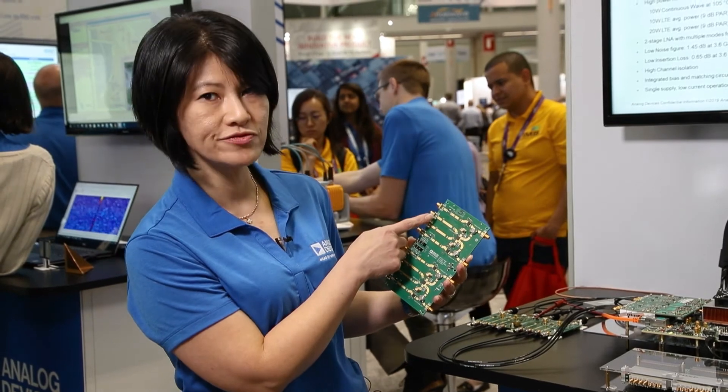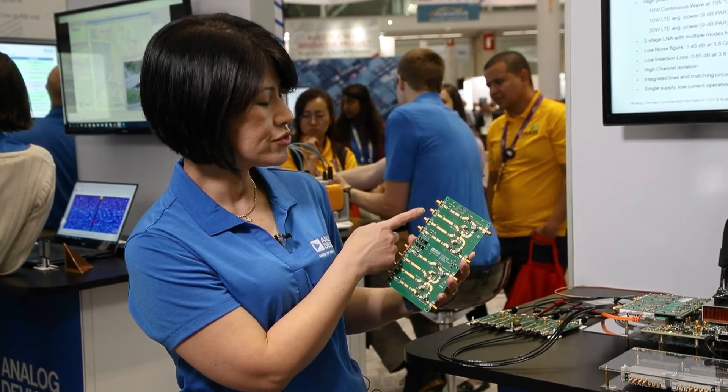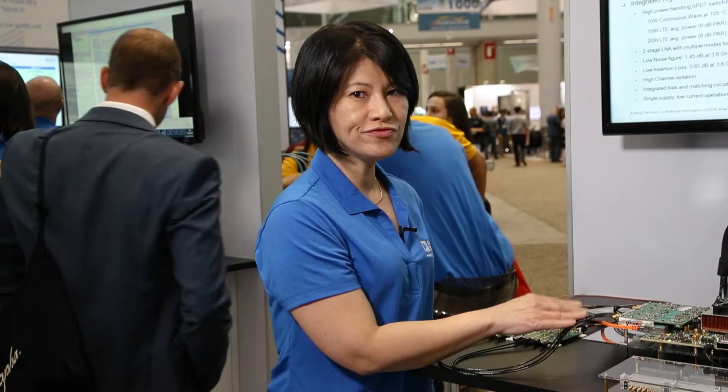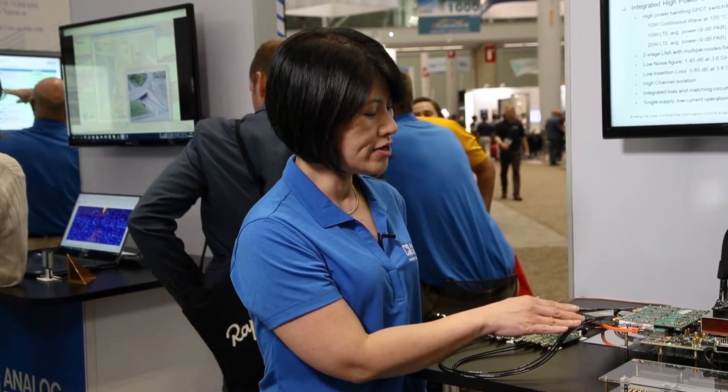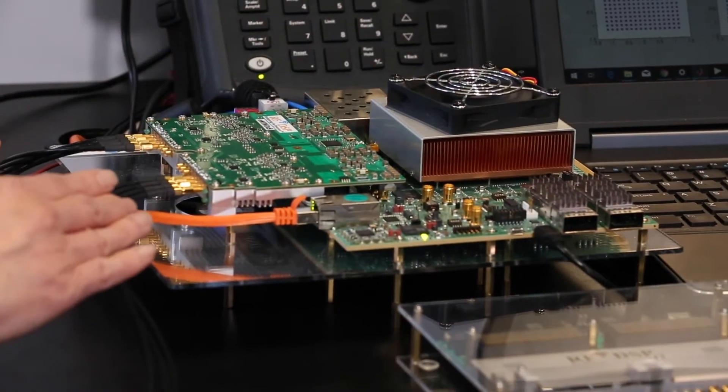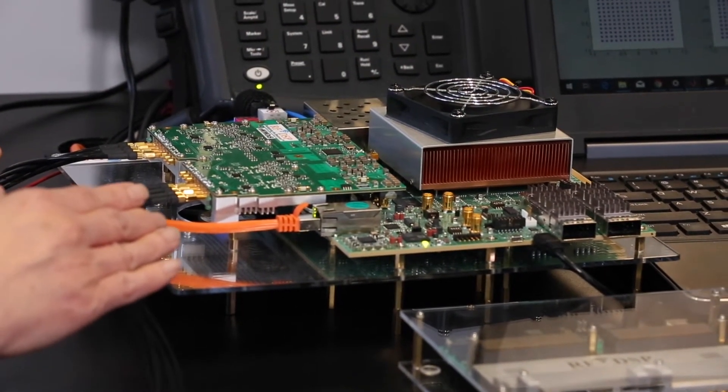They are going through the band pass filter out to the transceiver device. The receive signal is fed into the transceiver modules developed by our ADI partner RFDSP Inc., using our transceiver device ADRV9009.